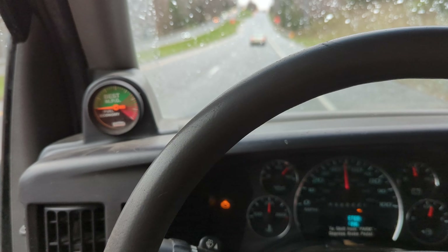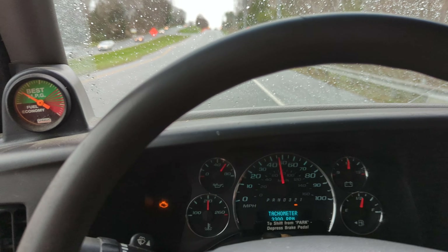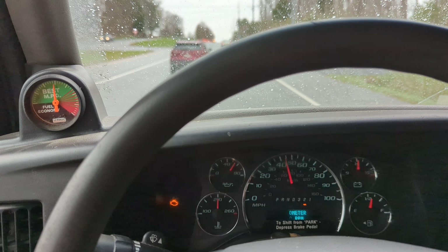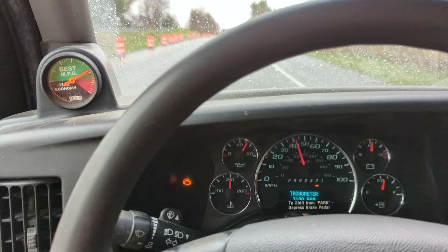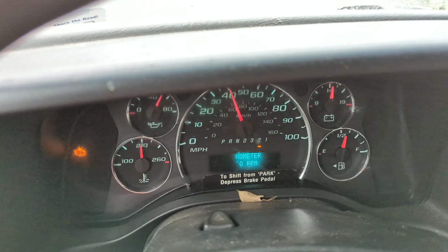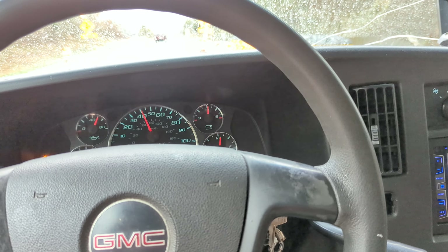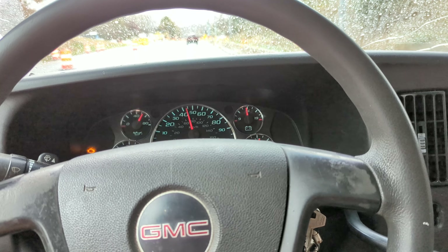This is a 2008 GMC Savanna 2500 with the 4.8 liter. You can kind of hear it — everyone on that RPM, pulling it steady, getting on it a little bit, but it kind of went away a little bit there.